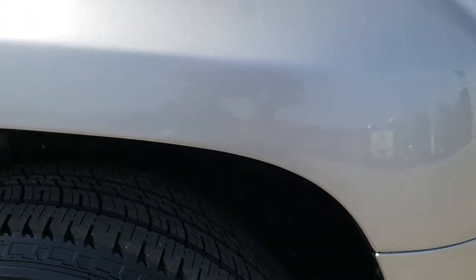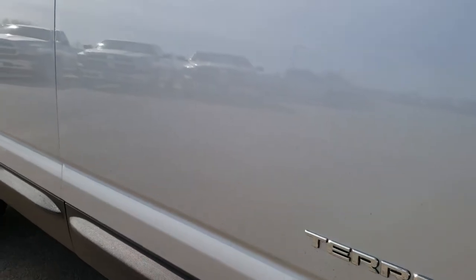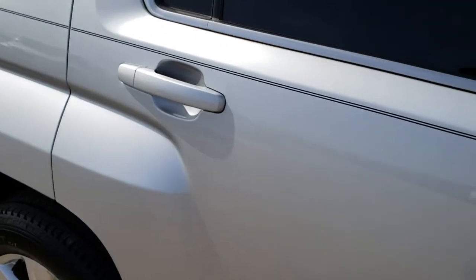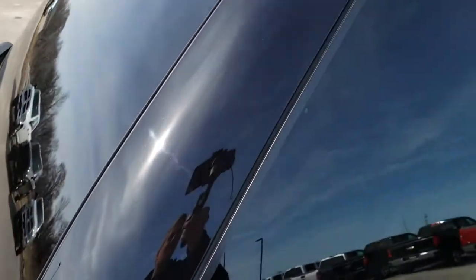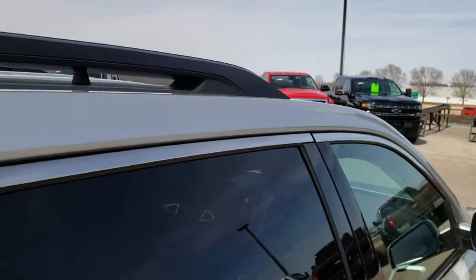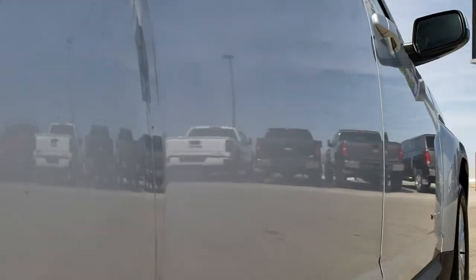No scuffs or scrapes on that rim. As you go down this side of the vehicle you can see just how clean the body is and how reflective and mirror-like that paint is. We take these HD videos so if you are far away or just cannot make the trip down, you can still see and hear the vehicle and have confidence in what you're looking at before you even get here. Very clean down this side — I didn't see one single dent or ding.